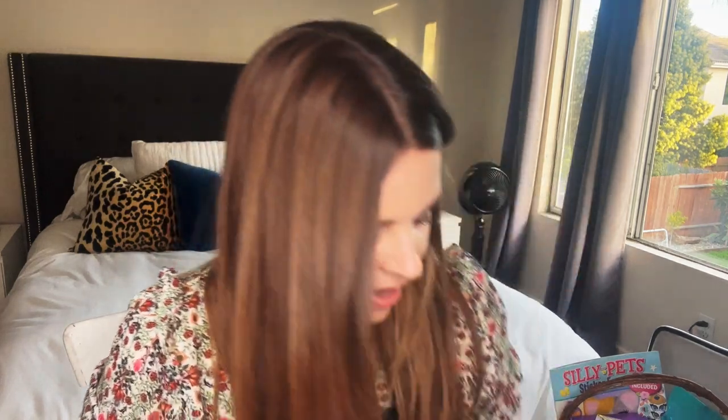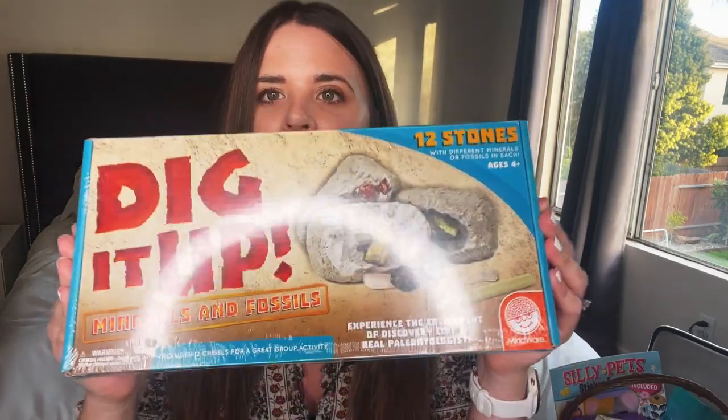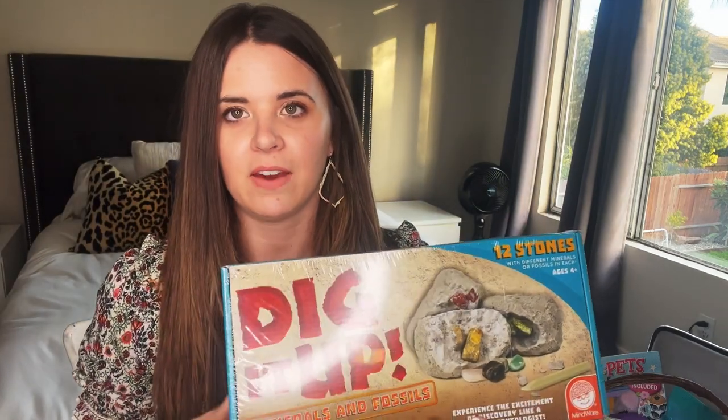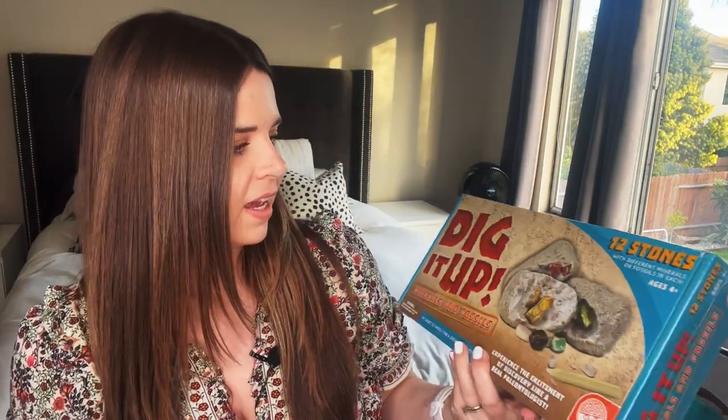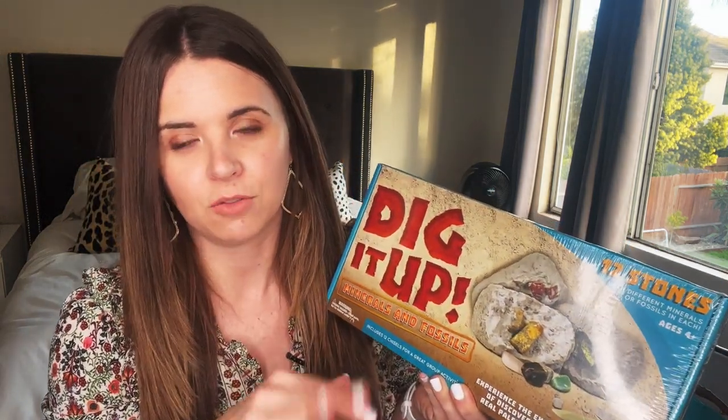I'll start with my five-year-old's Easter basket. Our baskets are not very big, so there are a couple of items that do not fit in the basket. I got him a Dig It Up set by Mindware, and my kids love these sets — they've had several different kinds.